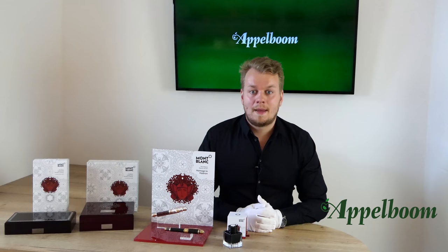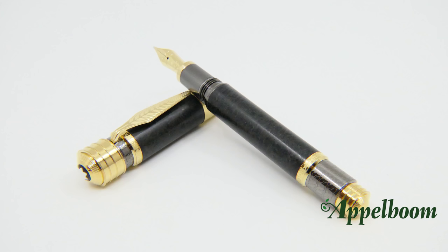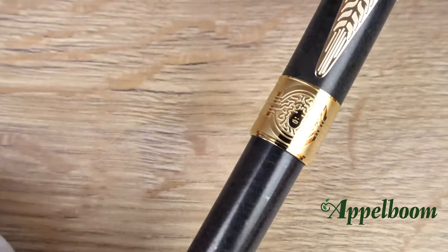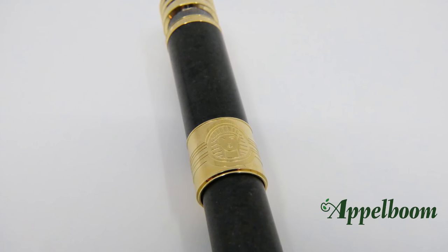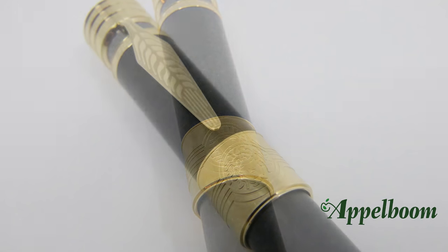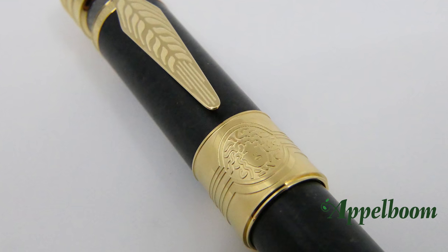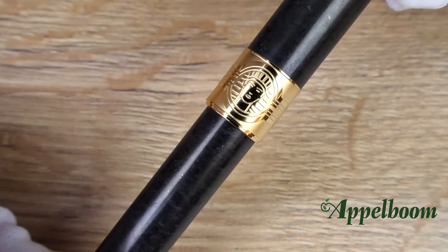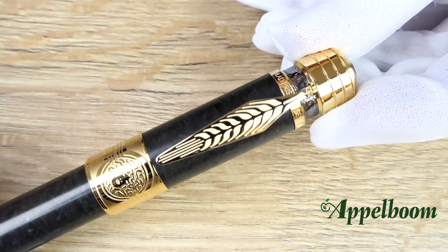Basalt stone is a rock formed from the rapid cooling of magnesium-rich and iron-rich lava. More than 90 percent of all volcanic rock on earth is basalt. To match the black basalt stone of the barrel and cap, the details of this beautiful pen are gold and ruthenium coated. The cap ring has a special engraving inspired by two portraits: Antinous portrayed as the Egyptian god Osiris, who became a symbol of Hadrian's dream of Panhellenism, and on the other side Medusa, often used in Roman architecture. The pattern around the engravings rebuilds a Roman arch.